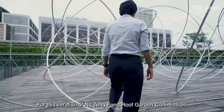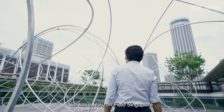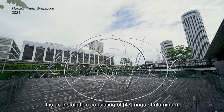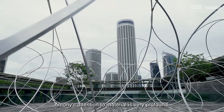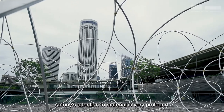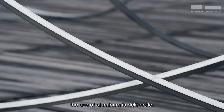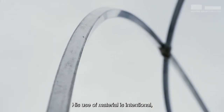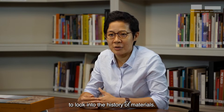For this iteration of the Ng Teng Fong Roof Garden Commission, we have Horizon Field Singapore. It is an installation consisting of 48 rings of aluminium. Anthony's attention to material is very profound, and at this point of time the use of aluminium is deliberate. His use of material is intentional — it is an exploration of his interest in the history of materials, in this case man's aeronautical developments in terms of technology and material.